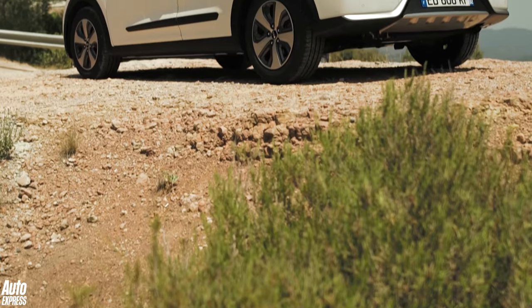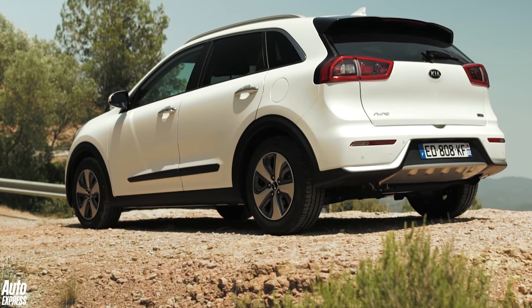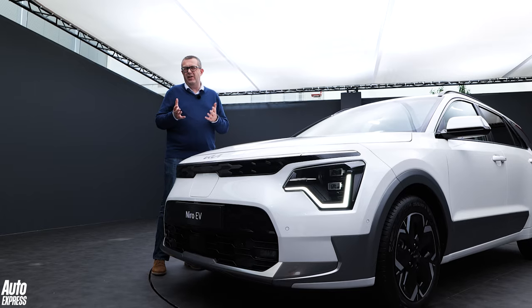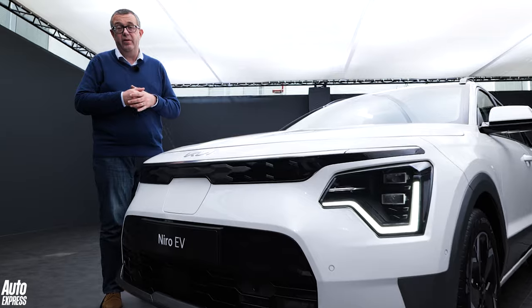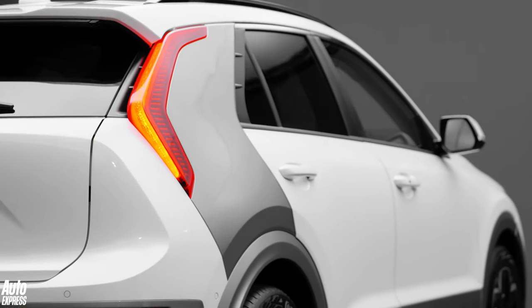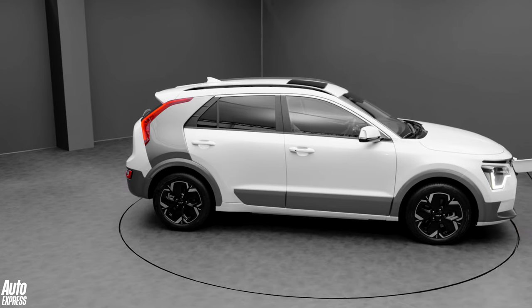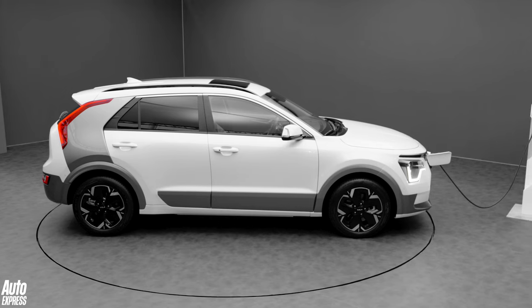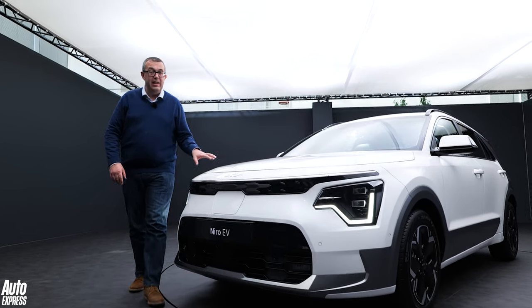When we say all new, we mean all new. The previous Niro was almost a triumph over adversity because it was based on a fairly old Hyundai-Kia architecture shared with the original Ioniq — well proven, but probably a little long in the tooth. This new Niro, which will continue to be offered as a hybrid, a plug-in hybrid, and a battery electric vehicle, is the first Kia to use the third generation of the company's mid-sized car platform.